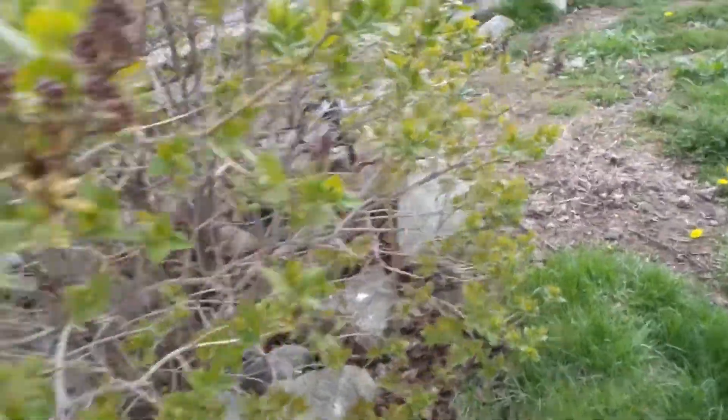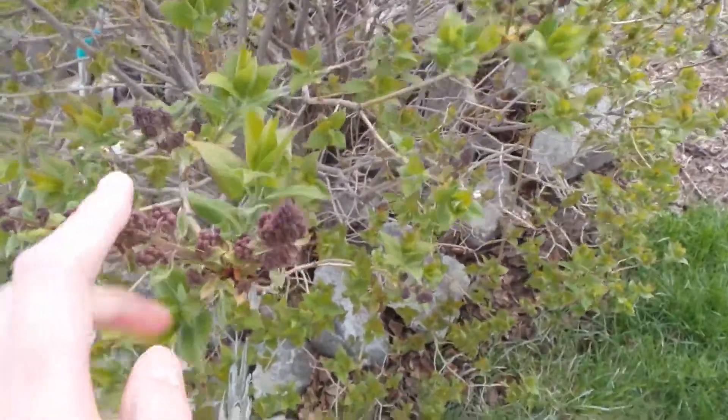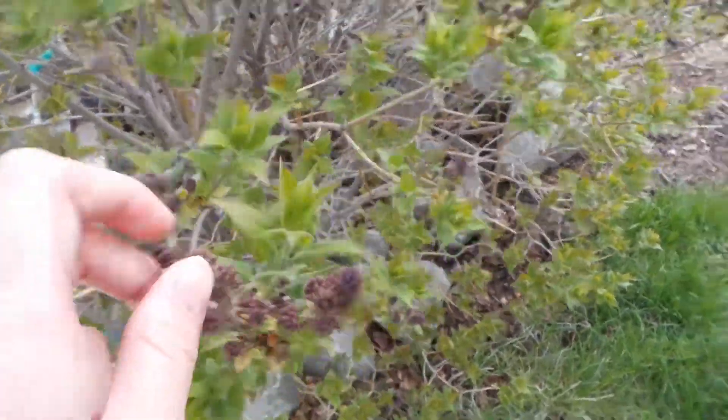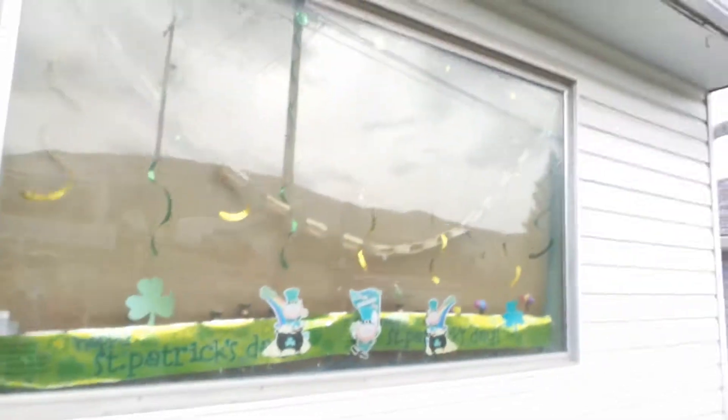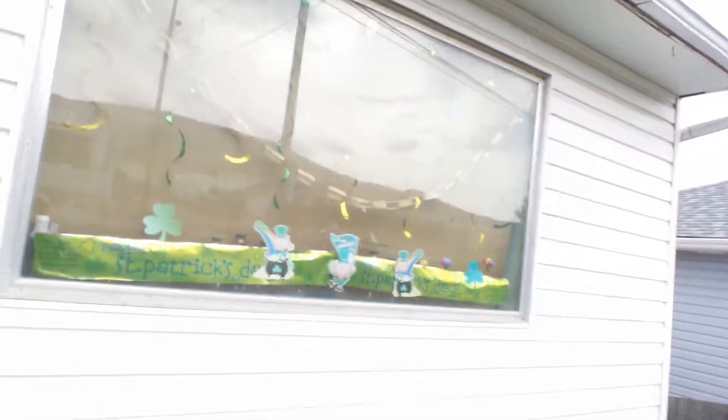Here's the itty bitty lilac bush. Now lilacs were actually my ex's favorite flower — fun fact. That's a fun fact, depends on your opinion. I'm not bitter. This is the window — it's St. Patrick's Day themed still, because I didn't buy Easter decorations.